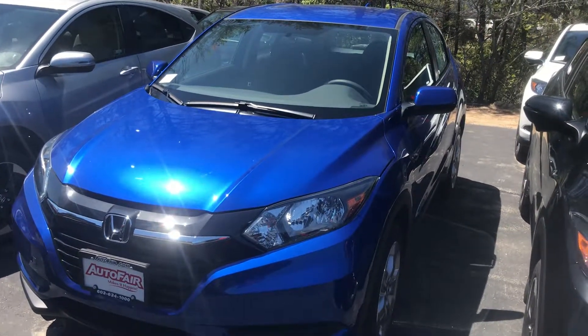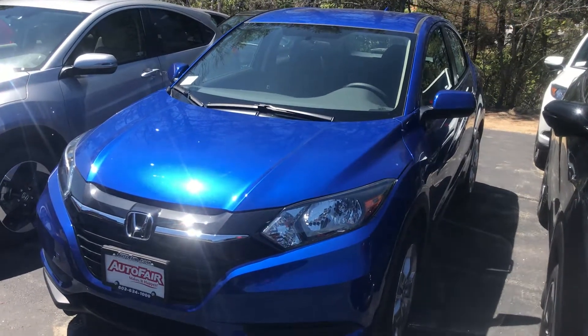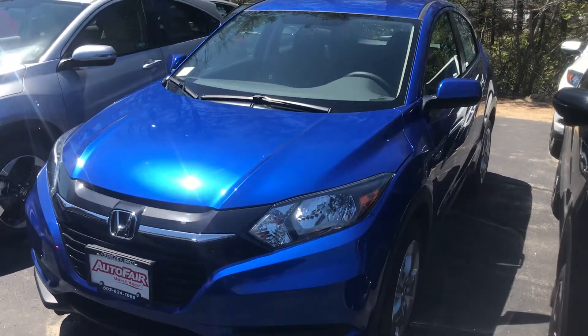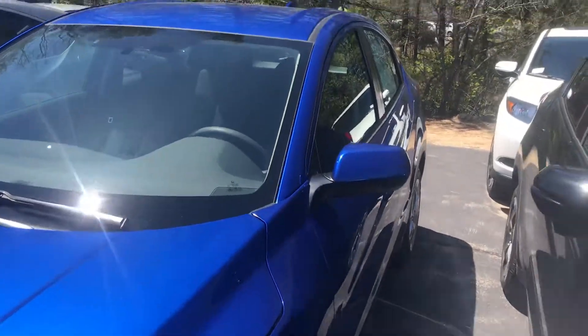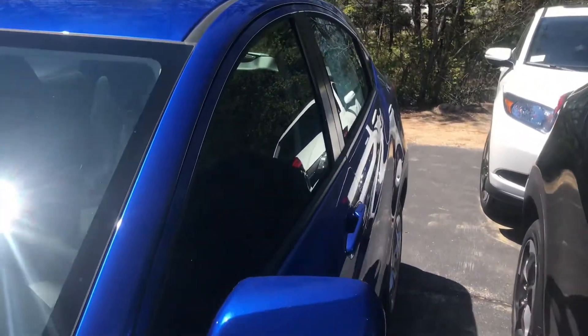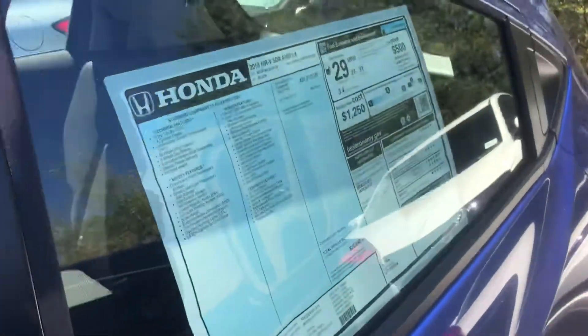Hello Rebecca, my name is Sergio Rodriguez. I'm working with Alex, and I'm doing this little walk-around video on the 2018 HRV LX that you have requested some information about in the past. This is a great vehicle, Rebecca.